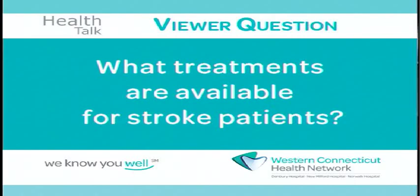Hi, I'm Dr. Andrea Peterson and I'm Dr. Eric Mazur. Today's Ask the Expert question is: what treatments are available for stroke patients? Joining us on the set today is Dr. Daryl Storey, neurologist and expert in stroke. Daryl, what treatments are available for stroke patients?